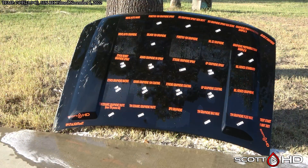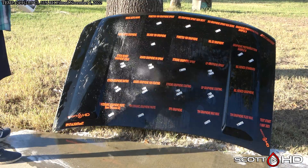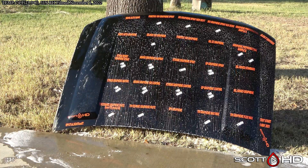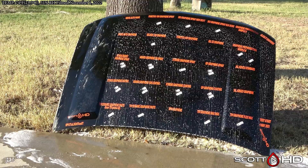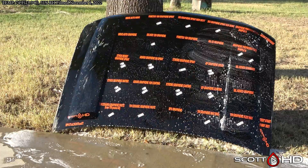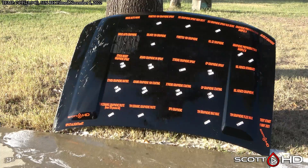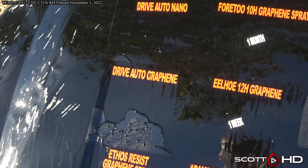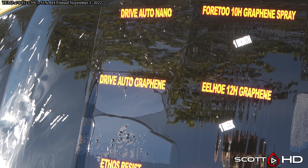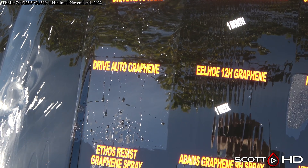Finally, on to Dura Gloss aluminum cleaner and brightener - it is a mild acid. In the past, some of these coatings have responded negatively - it'll kill them completely - and there are others it will bring back. Let's see what happens. Drive Auto Nano and Drive Auto Graphene - look at that, it brought Drive Auto Graphene back, brought Drive Auto Nano back. Wow - huge improvement for those two.